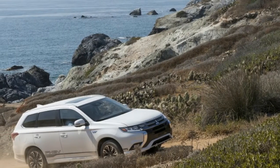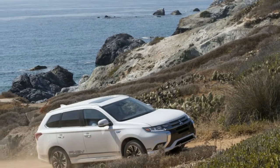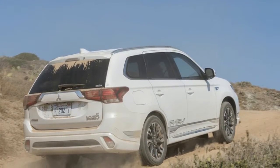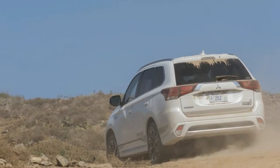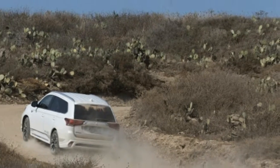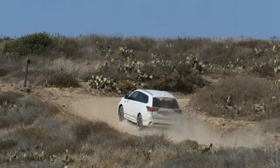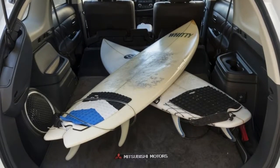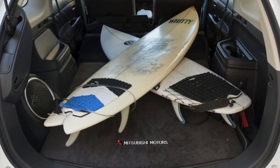Sitting inside the Outlander PHEV, we were actually pleased with the interior. It was simple and clean, and the plastics didn't feel especially cheap. Sure, it wasn't the thoughtful design or plush touchpoints of the other available plug-in crossovers on the market, but the Outlander PHEV also doesn't share the same price tag. We definitely found it to be more attractive and appealing than the inside of, say, a Chevrolet Equinox. If you were expecting a pile of hot garbage from Mitsubishi, you're way off.